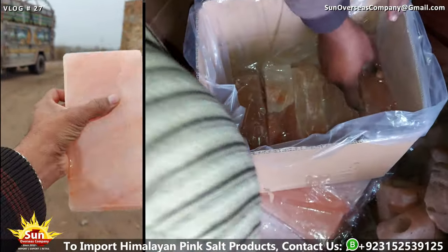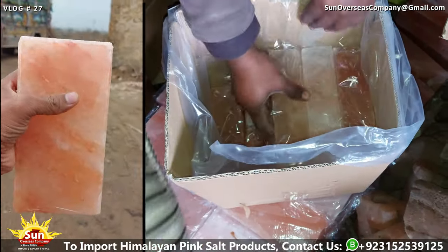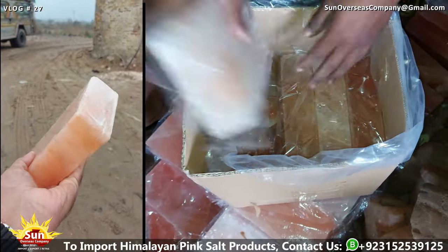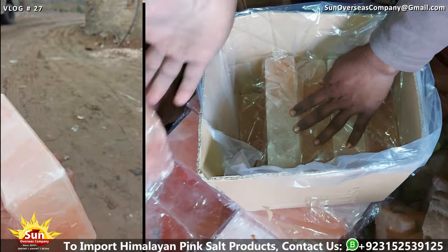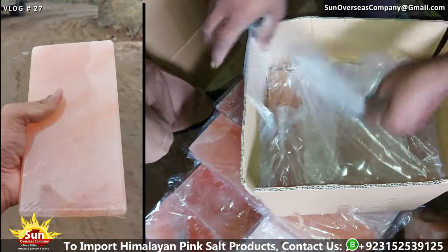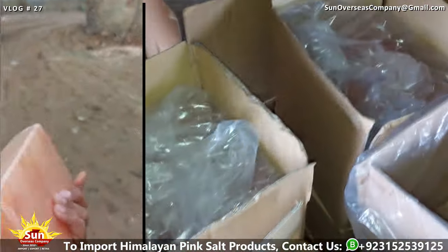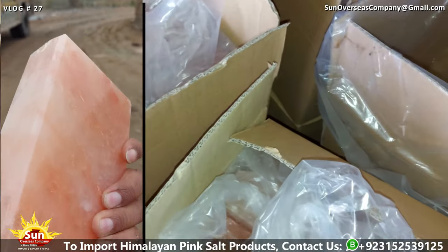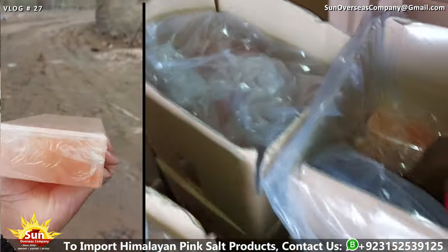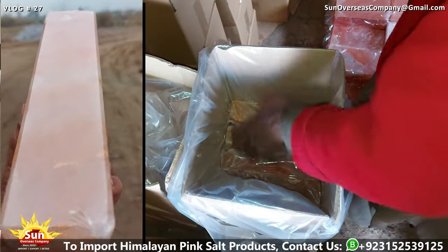Overall, the meticulous attention to detail and rigorous quality control measures employed during the packaging process underscore the commitment to delivering excellence. By upholding these high standards, the Himalayan pink salt bricks and tiles are prepared for shipment with the utmost care and precision, ensuring that they maintain their quality and integrity throughout the supply chain.